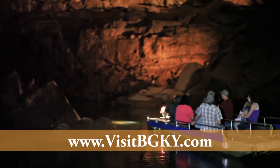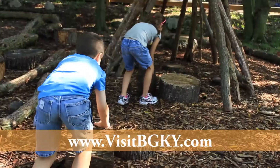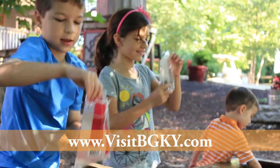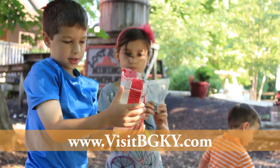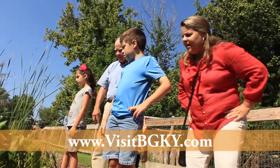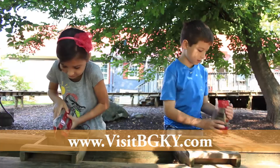This unique natural attraction is perfect for the whole family. After the Underground Boat Tour, don't miss the Nature Explorer Outdoor Classroom, a one-of-a-kind learning experience for kids ages 2 to 12. Certified by the Arbor Day Foundation, this exhibit teaches children about the local ecosystem through hands-on learning.